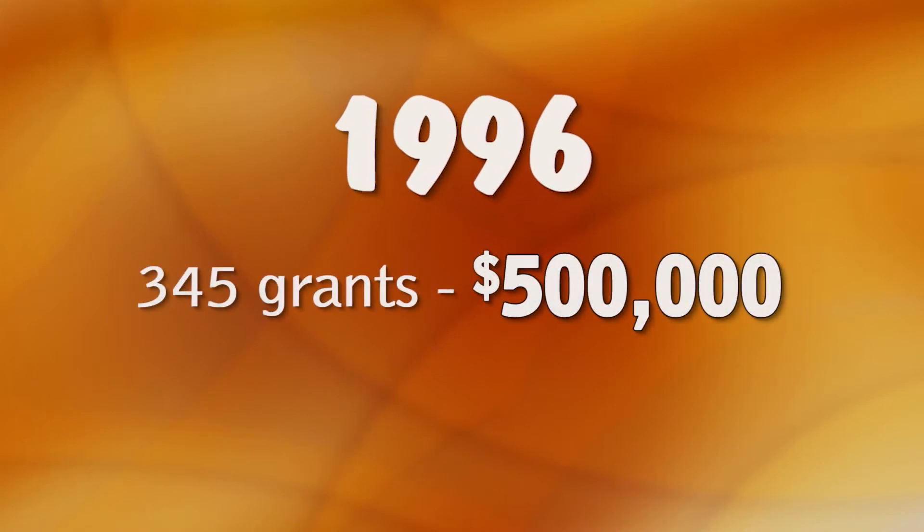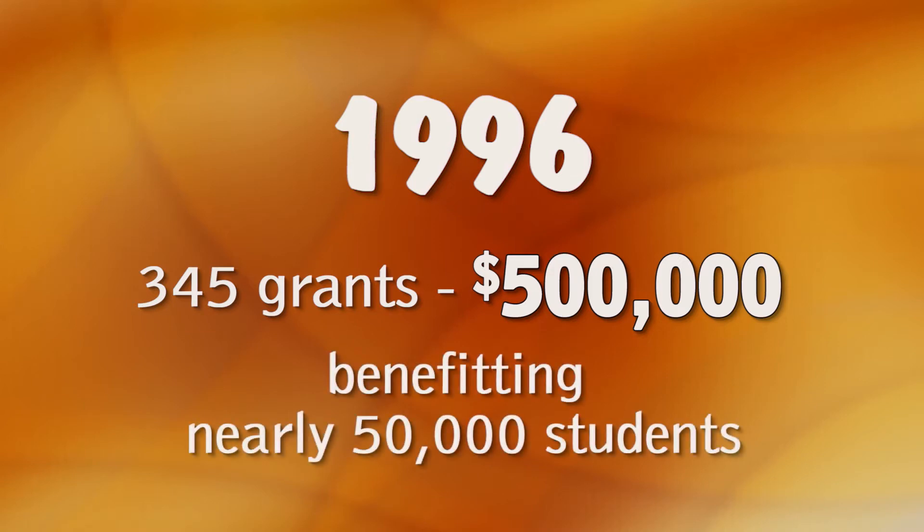Since 1996, the McAllen Education Foundation has awarded 345 grants worth approximately $500,000, benefitting nearly 50,000 students.